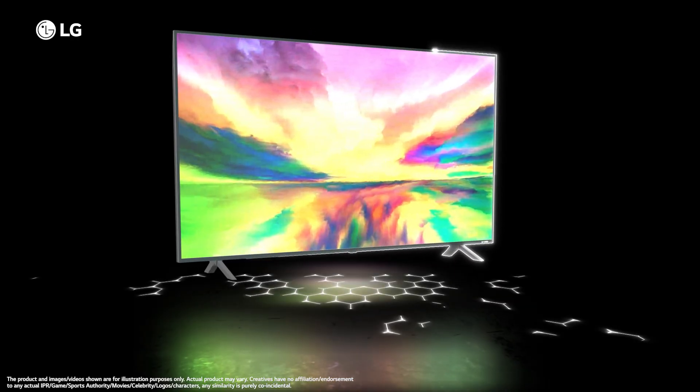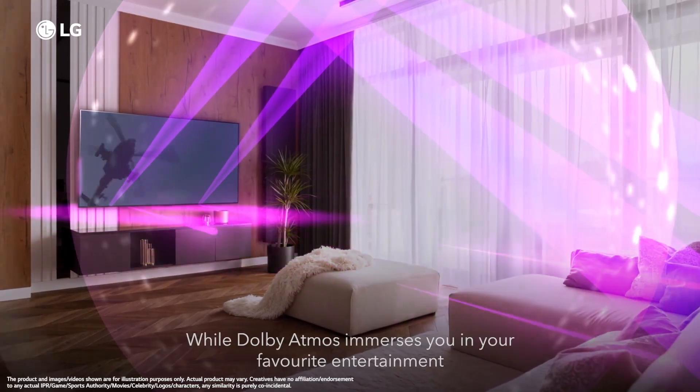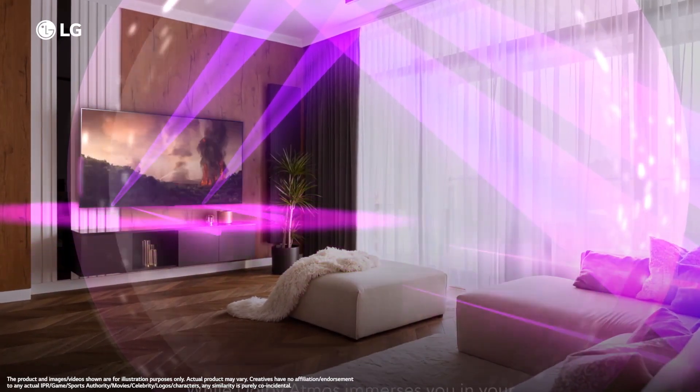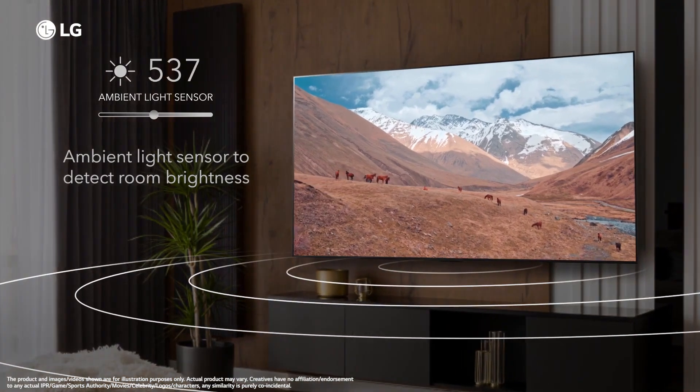LG QNET 83 TV powered by Dolby Vision and Atmos adjusts and optimizes picture and sound quality based on content and ambient lighting for an unparalleled viewing experience.